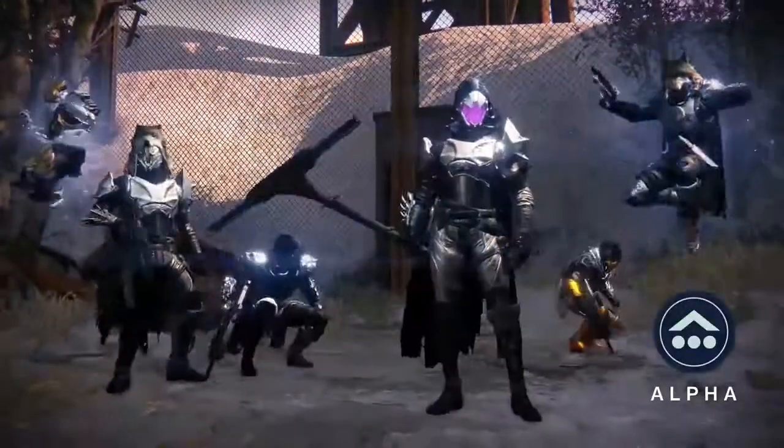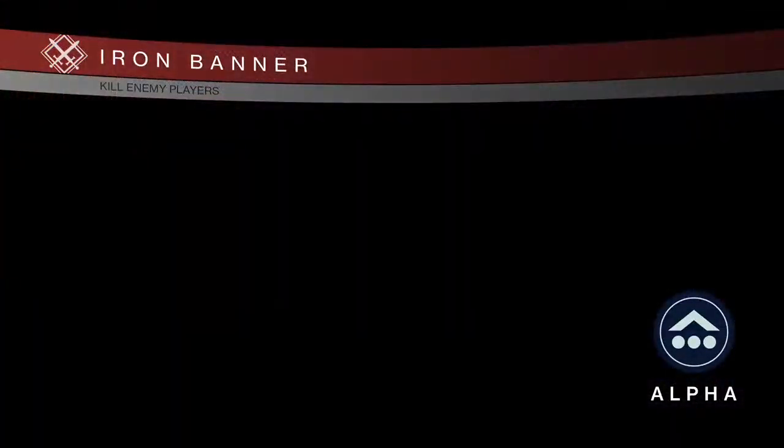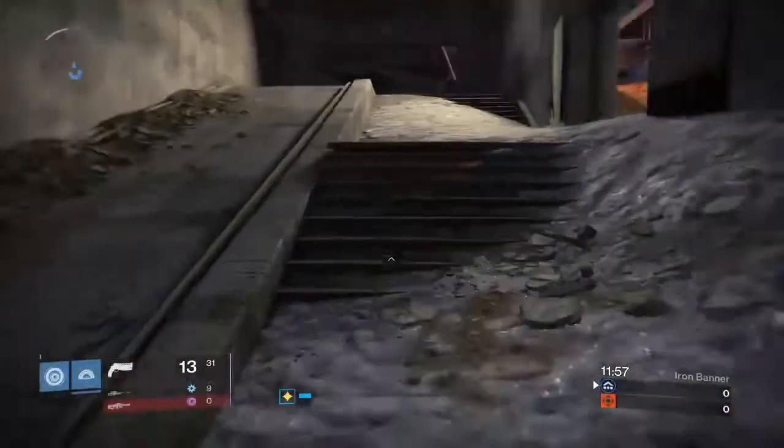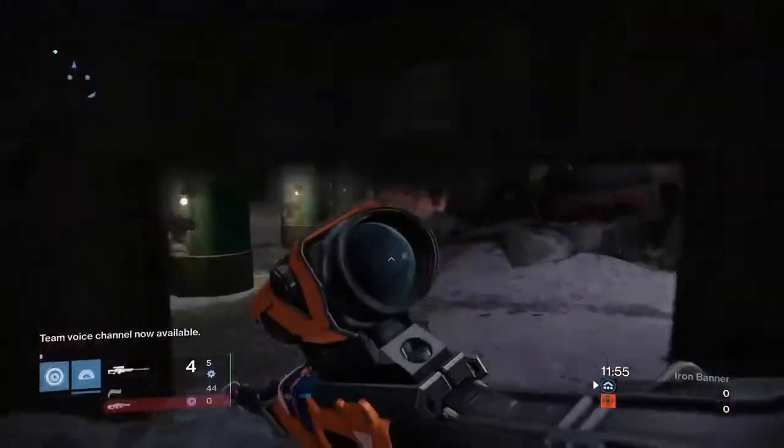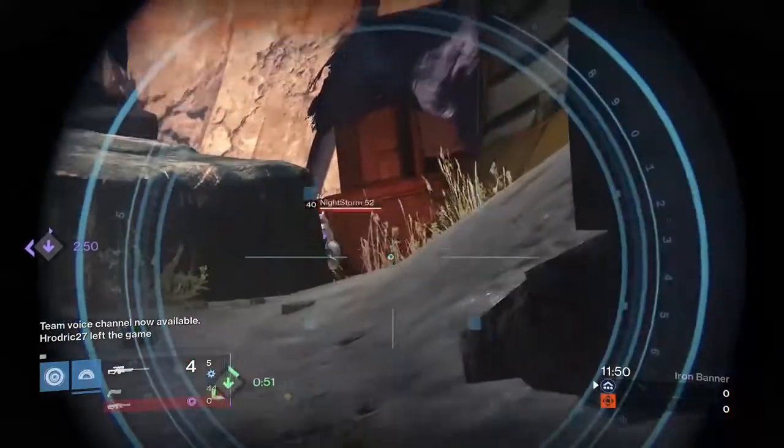Hey guys, a few pieces of exotic armor for titans and hunters were announced, but there's still a good handful of exotic pieces that have yet to make their way into the game. In this video, I'll go ahead and give a look at each. Keep in mind that these may not come to the Taken King at all, but have been found via data mining and by the armory on Bungie's website. Let's get started.